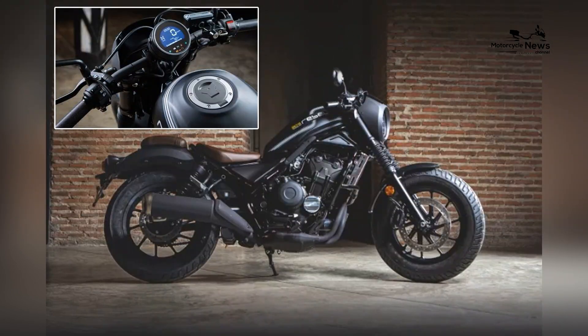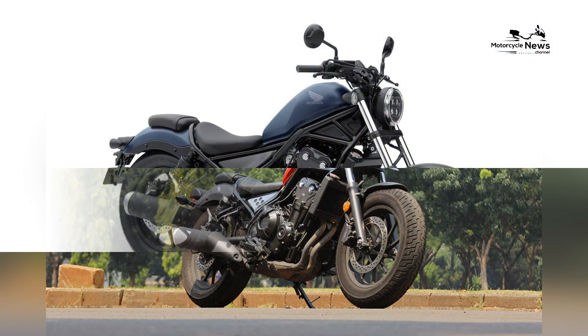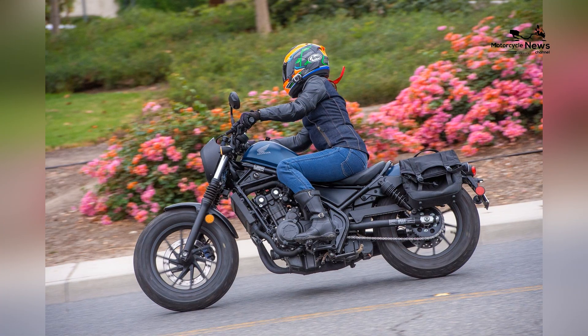Honda ensures that the Rebel 500 remains a technologically advanced choice, adding contemporary functionality without compromising the bike's cruiser charm, and appealing to riders who appreciate the fusion of classic cruiser styling with essential safety features.